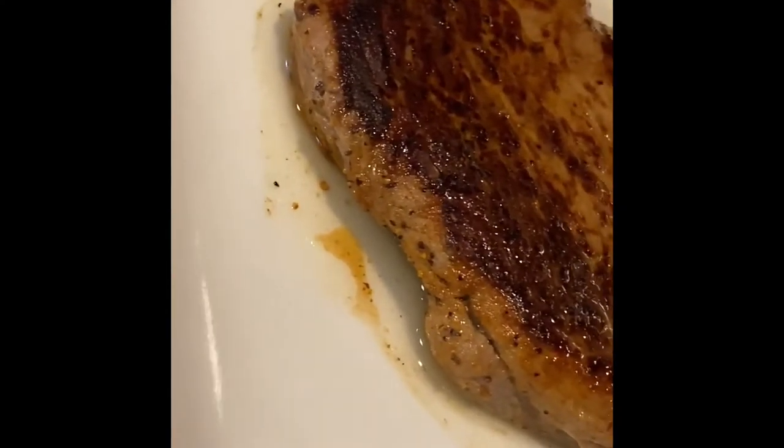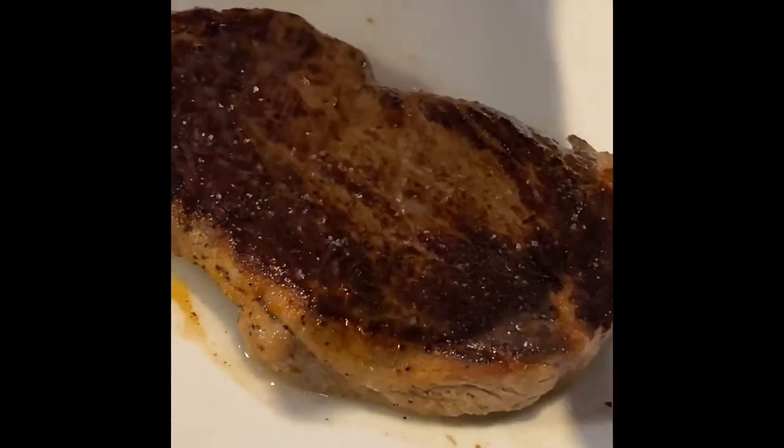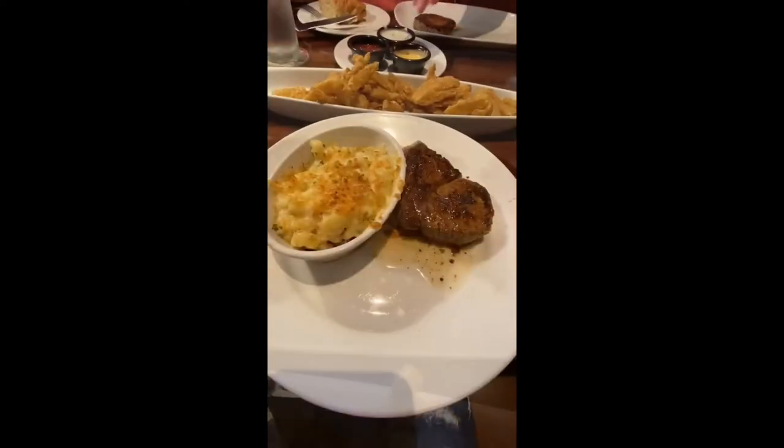Finally it is on to the entree. This is the Renegade Sirloin. It is always good to dip that bite in some ranch dressing for a unique flavor twist.